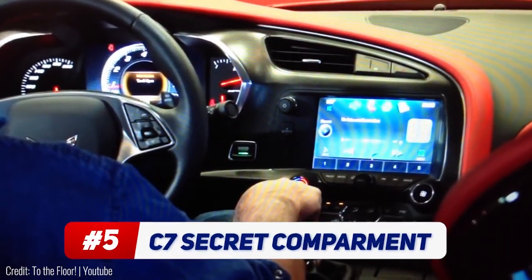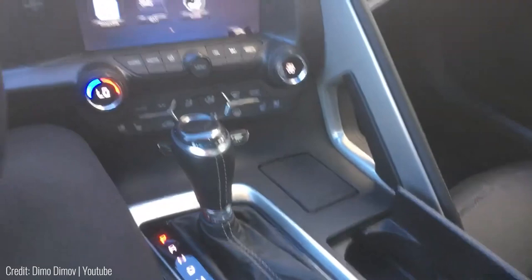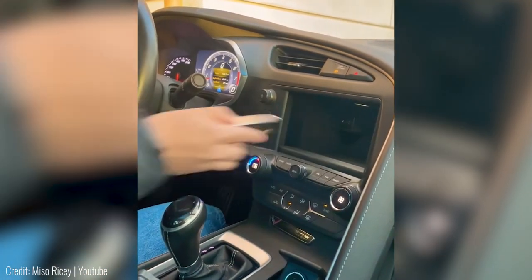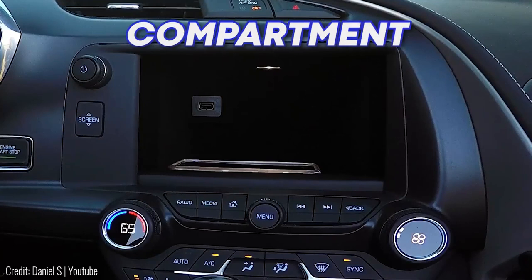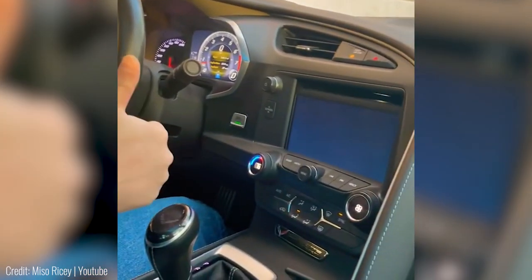This compartment is hidden inside the car's entertainment unit. Inspired by the James Bond movies, this is a secret storage unit inside a Corvette C7 sports car. It's fully concealed by the LCD display of the entertainment unit and is big enough to house a self-defense weapon. There's a button next to the screen that slides it down to reveal the compartment. In its closed state, the touchscreen continues to operate normally.